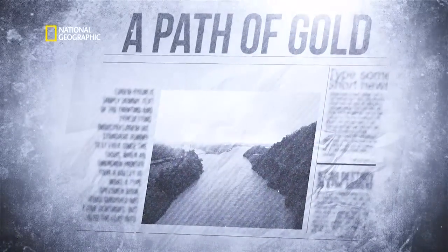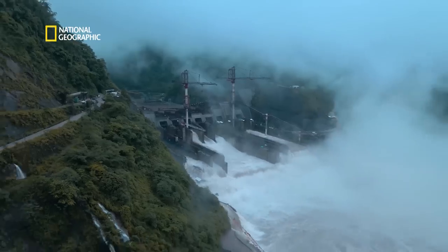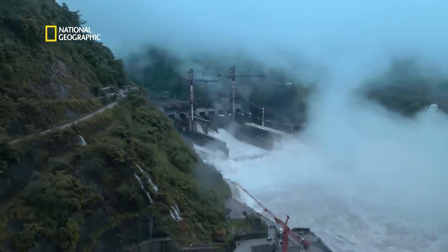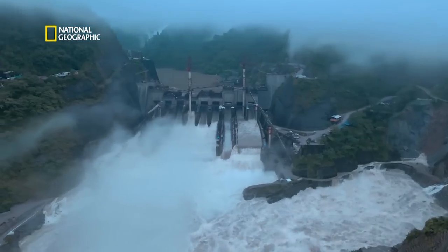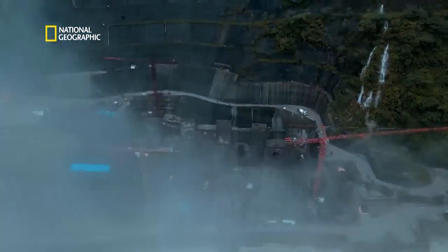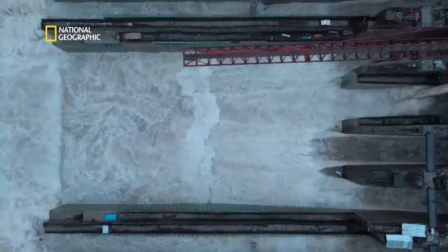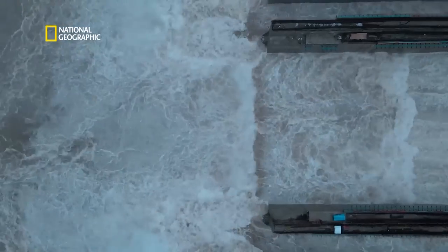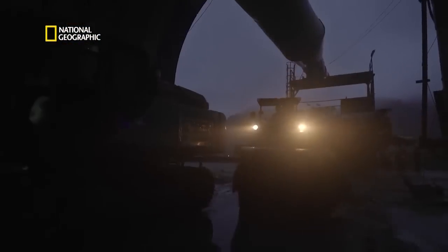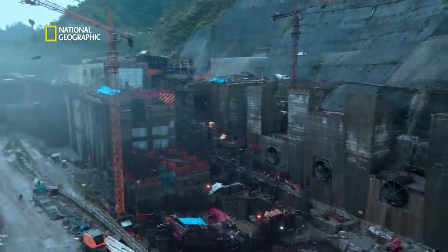It is on this river that India is constructing a dam, powerhouse, and labyrinth of tunnels to tap the riches of the Subhansari — not in the form of gold, but electricity. In the Lower Subhansari Hydropower Project, water will be harnessed through a maze of eight intakes, eight headrace tunnels, eight pressure shafts, and finally through large turbines and massive generators.